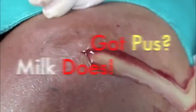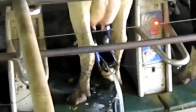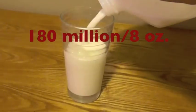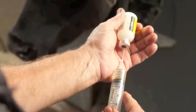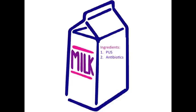Got pus? Milk does. Due to the infections caused by the unnatural treatment of dairy cows, the dairy industry is actually allowed a certain amount of pus in its milk — 180 million cells per 8 ounces to be exact. This is termed the somatic cell count, and it's an industry standard. Milk also contains the antibiotics given to the cows to fend off the very infections that produce the pus, as well as blood, bovine growth hormones, and, you guessed it, feces.